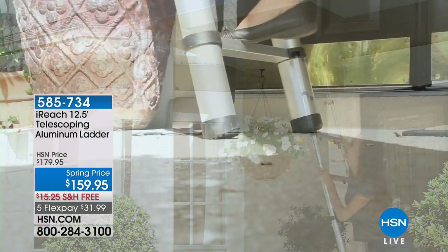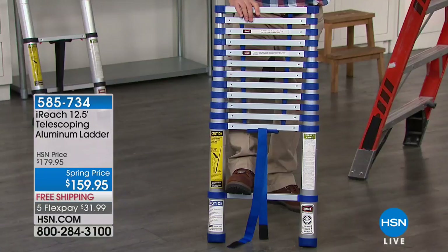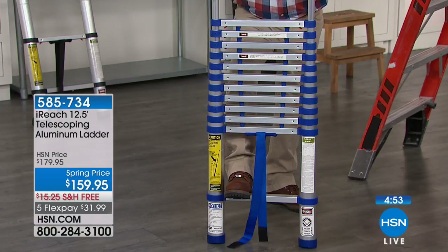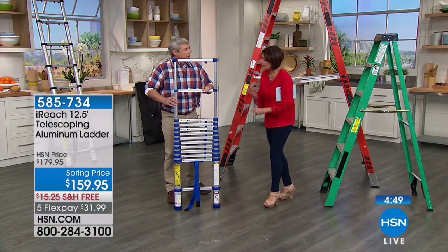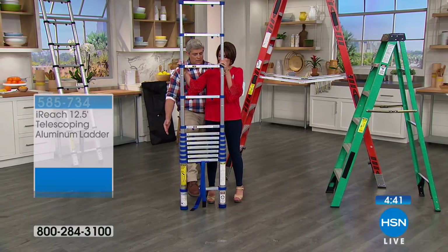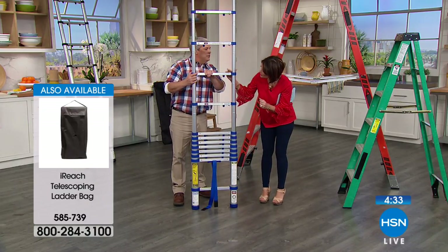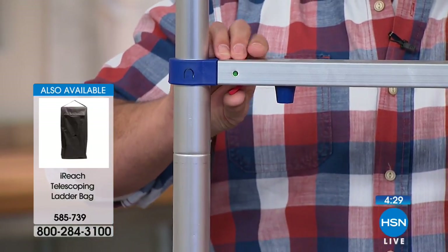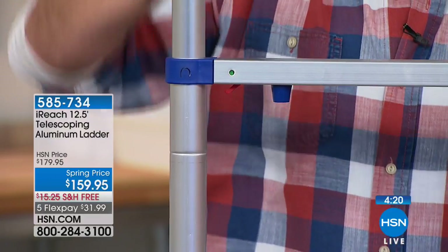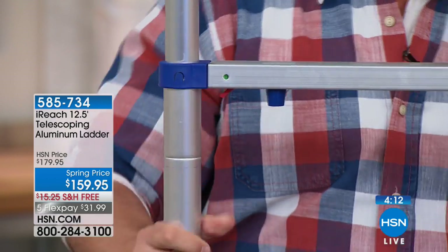First you feel it lock in place, then you hear it lock in place. You're not pushing anything — just lift it. Then look at the locking indicators on the front: when unlocked there's red showing; when you lift and lock it goes all green. Green means go. You feel it, you hear it, and you see it lock safely.